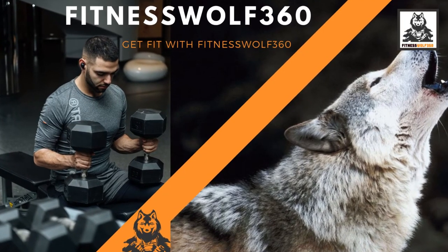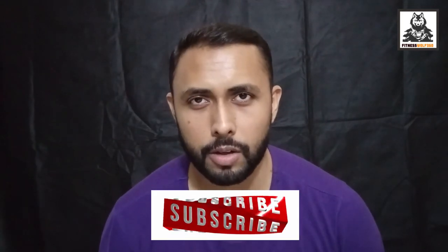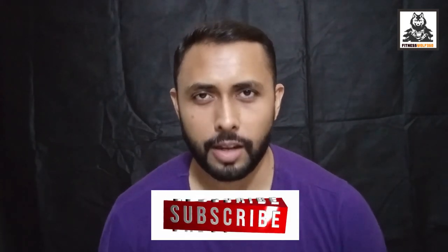Last but not least, don't skip your workout session so you can burn the extra calories you consume. Hopefully you got the idea of how many calories are in a cheeseburger. If you like this video, give it a like, share it, and don't forget to click the notification bell and subscribe to my channel. Thanks for watching.